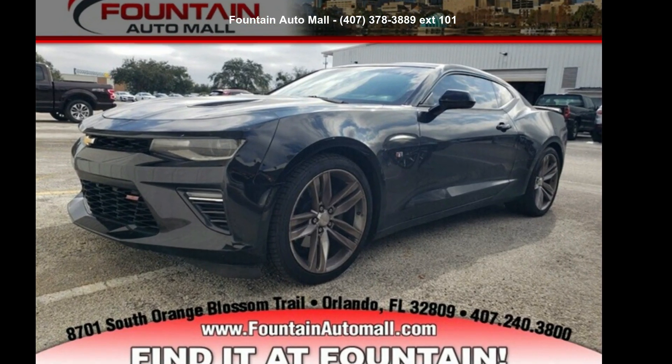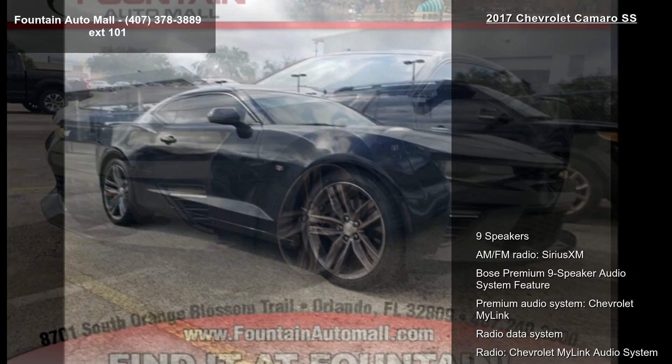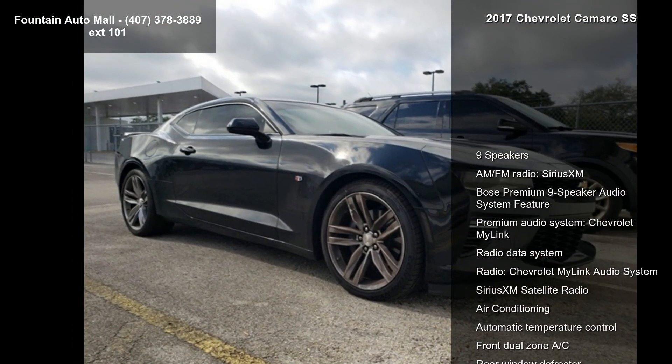Presenting the Chevrolet 2017 Camaro SS. If you are looking for a first-rate auto, this one could be yours today.